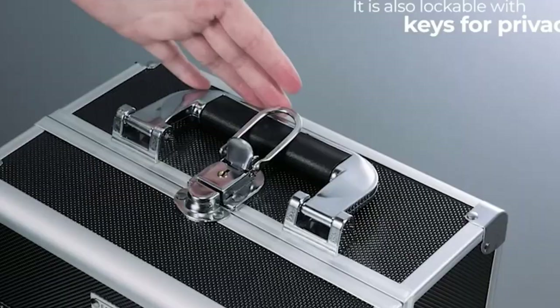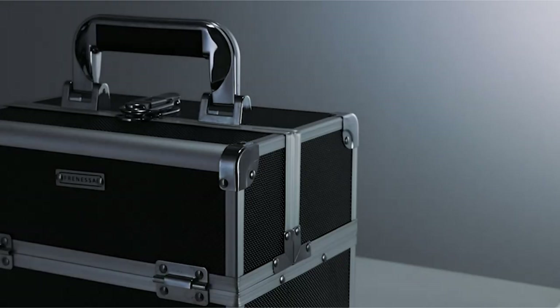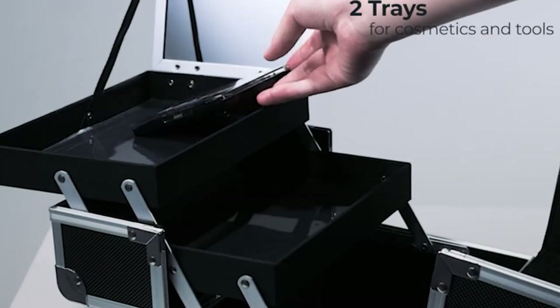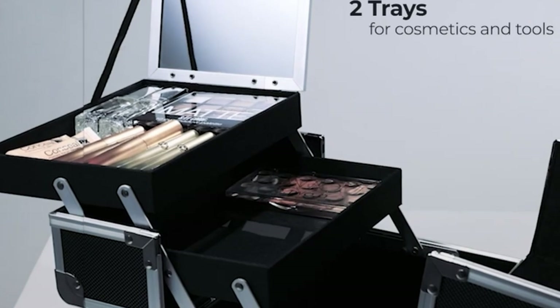The stain-resistant plastic lining ensures that spills and smudges are a thing of the past. The case's durable construction, reinforced corners, and secure lock provide peace of mind, protecting your precious beauty products. With its combination of style, practicality, and durability, the Frenessa makeup case is a must-have for any beauty enthusiast.